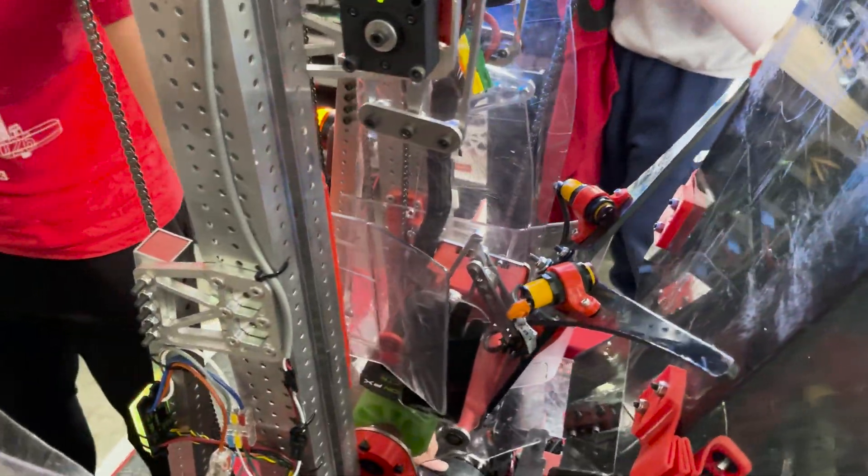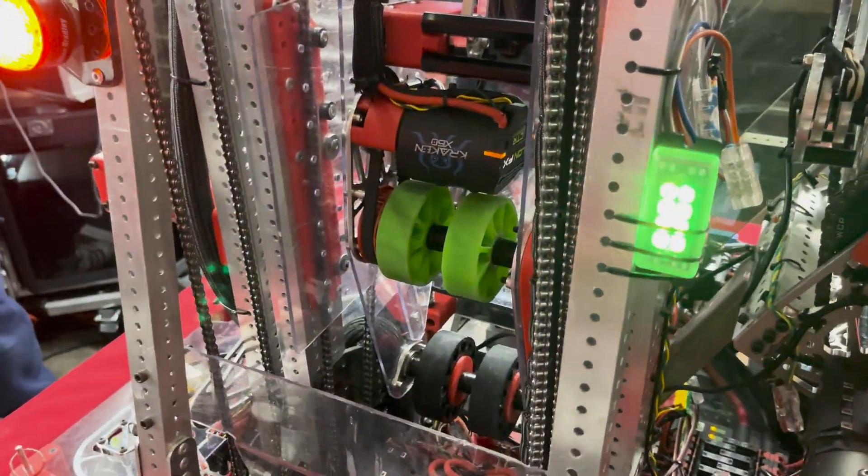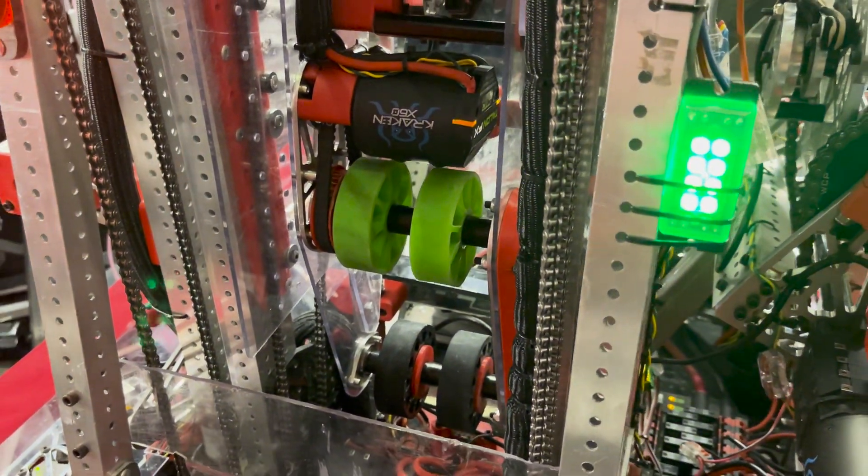Another thing: we have green wheels and black wheels. The black wheels are recent additions for aesthetics, but the green wheels were chosen to improve intake — we were having some troubles with intake consistency.